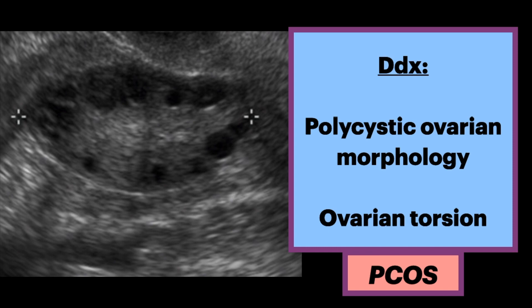In terms of the differential, ovarian morphology alone is insufficient for the diagnosis of the syndrome. Anytime you see an enlarged ovary with multiple peripheral follicles, also pay attention to ovarian torsion, especially if the patient is symptomatic.